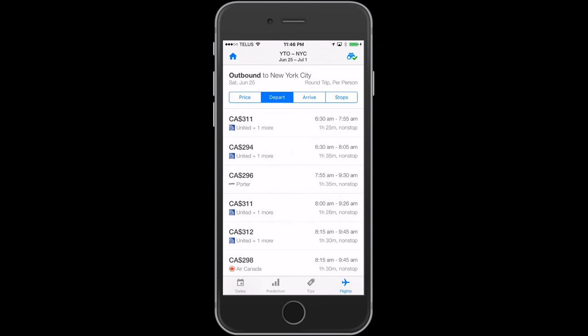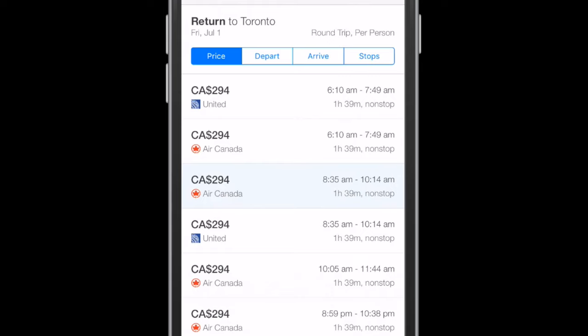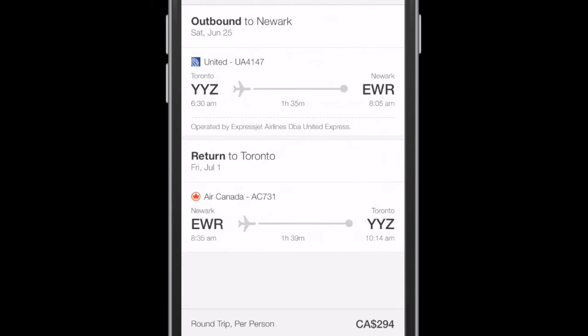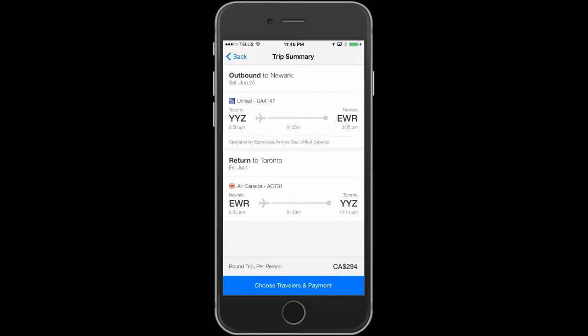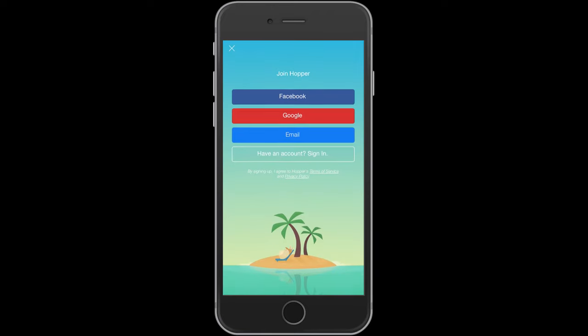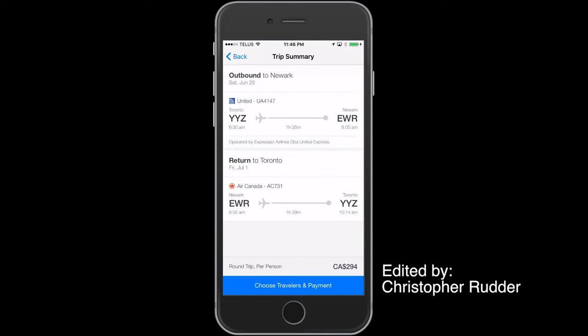Choose your outbound time and airport you want, then select the return flight time and airport. You are then brought to a confirmation screen. If everything checks out, tap 'Choose travelers and payments' and you're all set. So hop to it — pun intended — start watching some flights and plan your next weekend getaway.